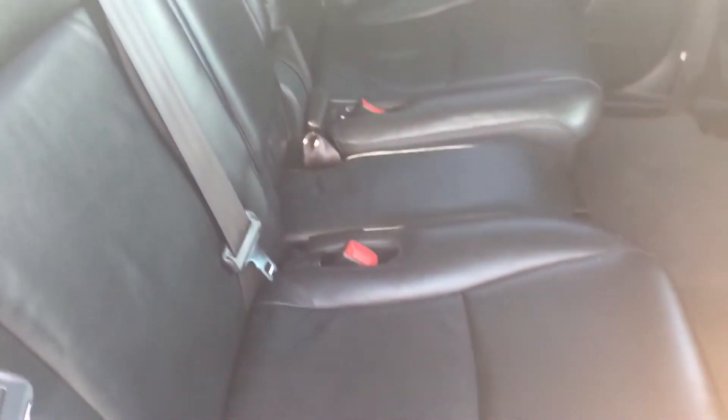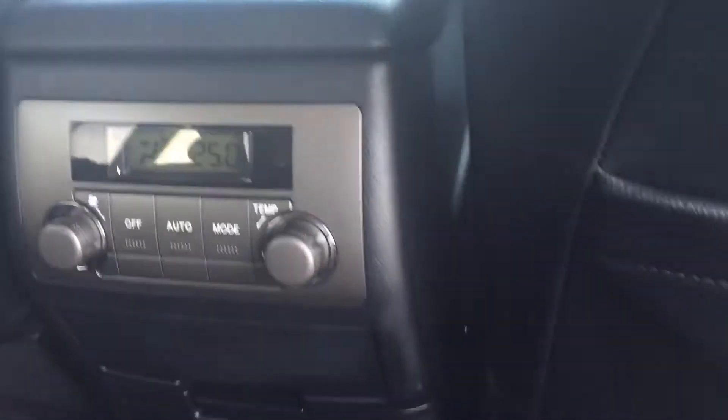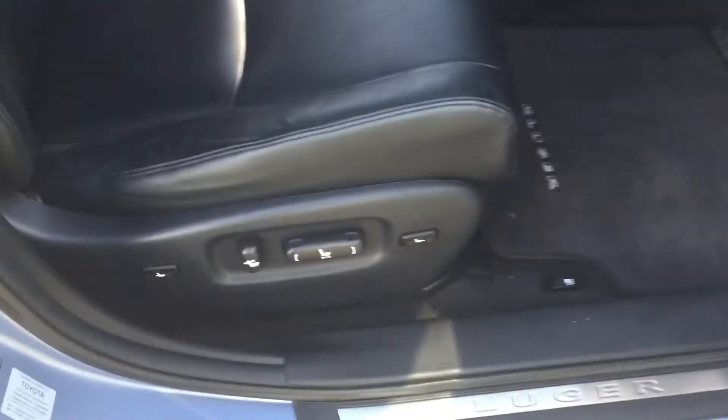The rear seats are leather. The people's kids were a lot older so I'd say only the grandkids have been in the back. It also has a roof mount DVD as well as rear air conditioning and electric seating.